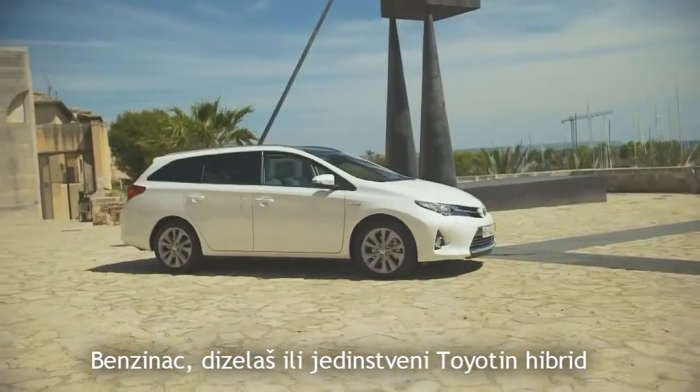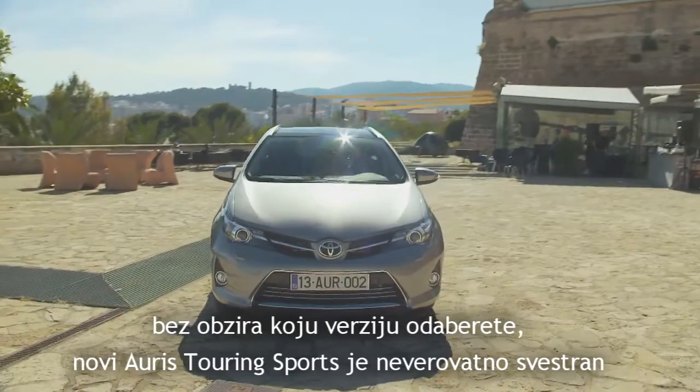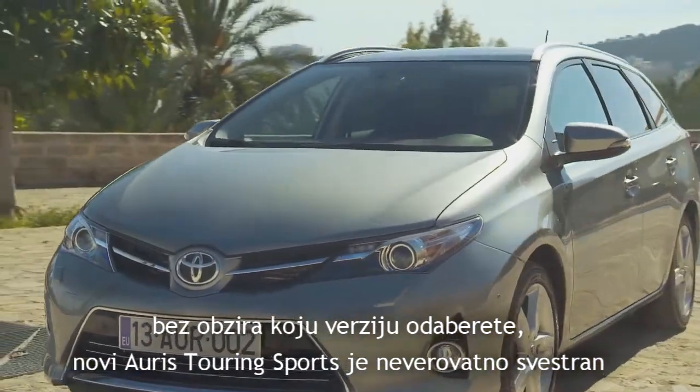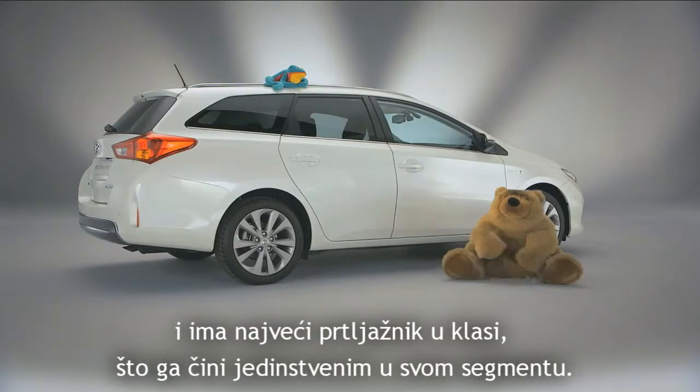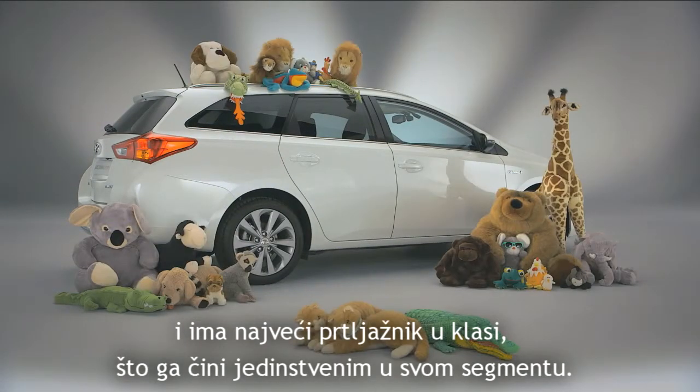Petrol, diesel, or Toyota's unique hybrid — whichever version you choose, the new AORIS Touring Sports delivers class-leading boot capacity and a remarkable level of versatility that makes it unique in the segment.